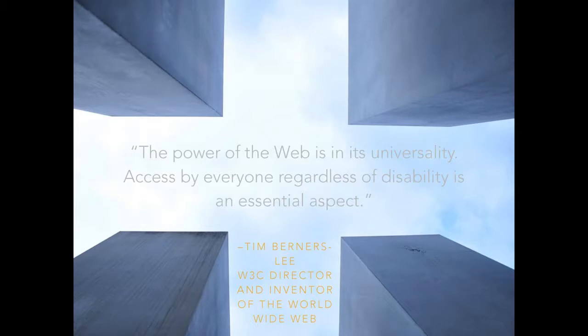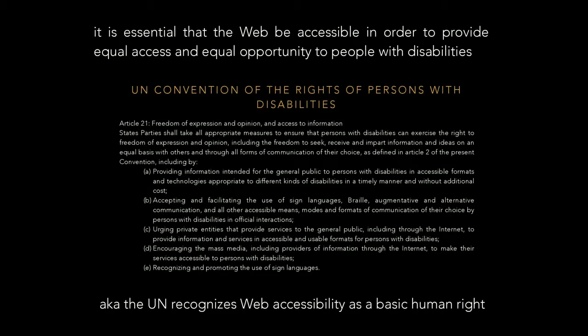Tim Berners-Lee is kind of a big deal — he sort of created the World Wide Web. Here's a quote: 'The power of the web is in its universality. Access by everyone, regardless of disability — accessibility is an essential aspect.' The point of the internet is to try and make it accessible for anyone. It doesn't matter whether you're rich or poor or blind or not. It should be available to anyone that wants access to the contents of the internet. The UN even states it as a basic human right — web accessibility should be a basic human right.